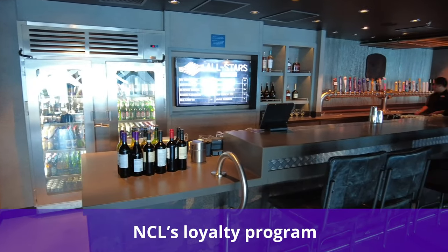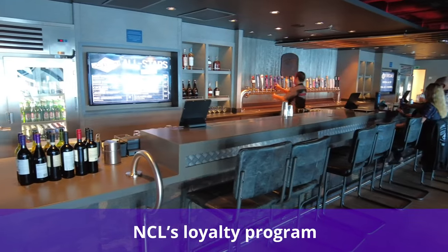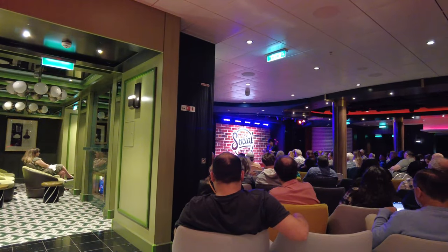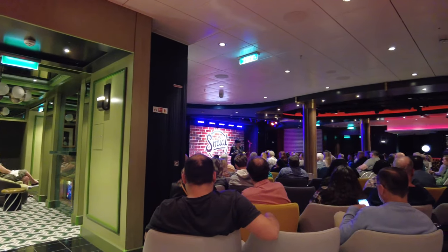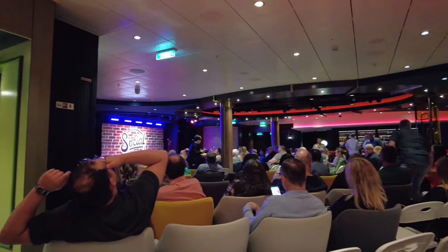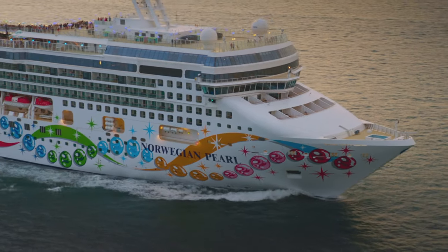Cruisers can also rise up the ranks of Norwegian Cruise Line's loyalty program to get drinks. Norwegian's most loyal cruisers will be able to enjoy complimentary beverages and discounts on drink packages. As soon as you finish your first sailing, for instance, you'll become a bronze member, which gives you perks like 30% off an Unlimited Open Bar Package.